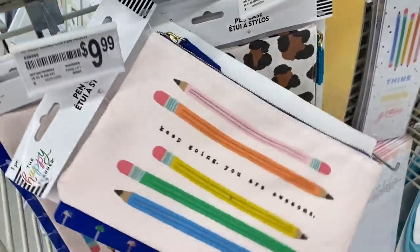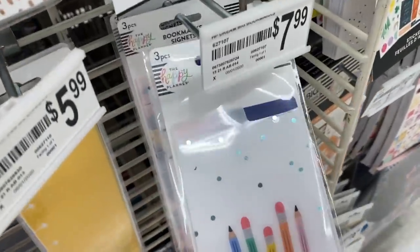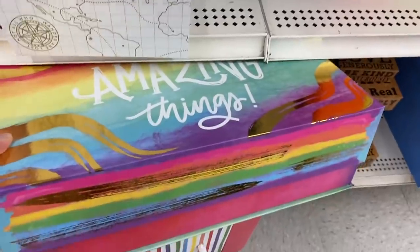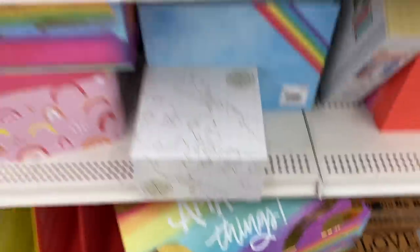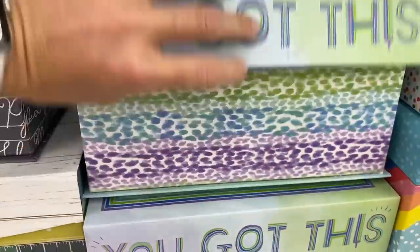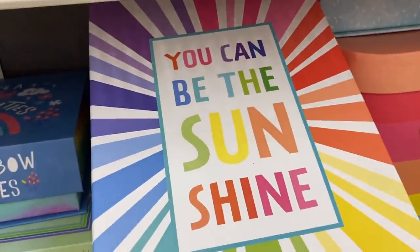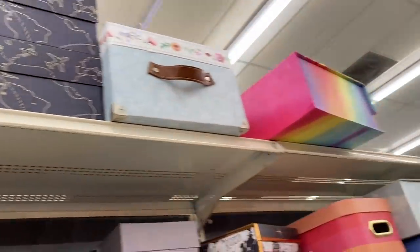And then here are just some planner accessories — they're all 50% off right now, which is nice. 'Keep going, you are awesome' — that's cute. I love the rainbow colored pencils on these as well. And then I am obsessed with this box — look at how fun this is. I don't even know what I would do with it but it's super fun. They have lots of fun bright colored ones — 'You got this' — and they kind of open up with a magnetic lid. I kind of just want to use the top as a poster to hang in my room.